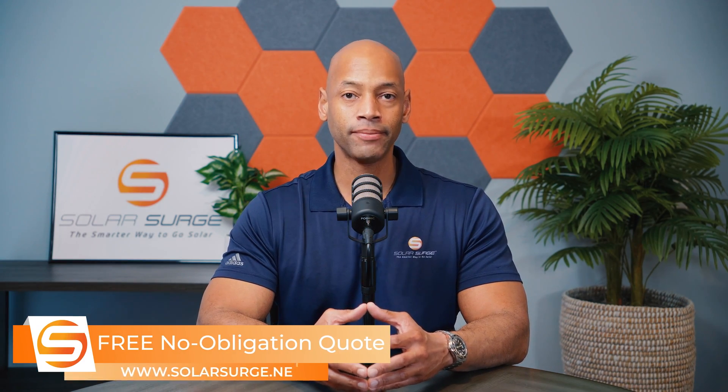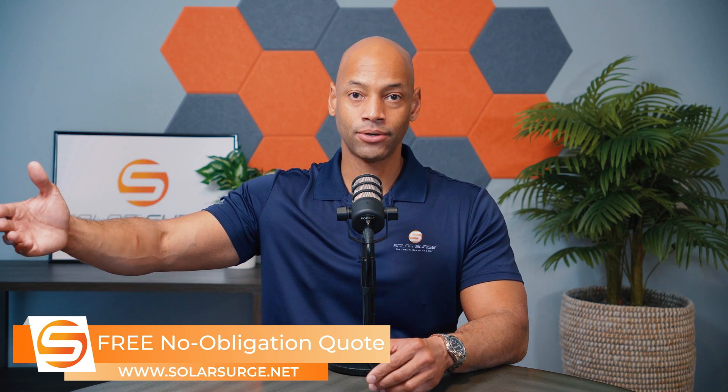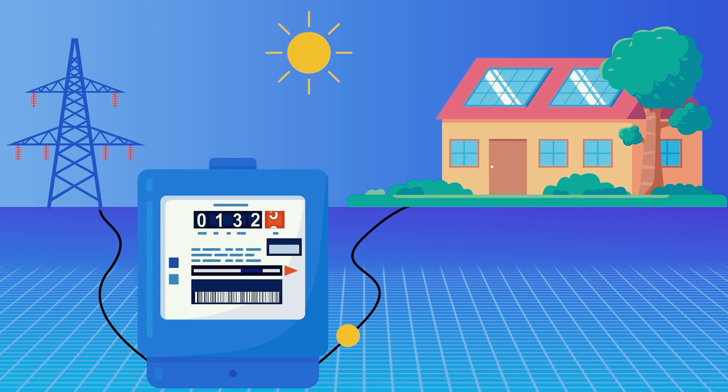But when you have a net metering program or a solar buyback program, your relationship with the power company becomes a two-way relationship. During daylight hours when you have abundant sunshine and the solar panels are producing, you can directly power your house with solar and sell your excess solar electricity back to the power company. Your peak solar production is typically in the middle part of the day when the sun is directly overhead. Many times people aren't even home during these hours and the home is not consuming much electricity, so all that excess electricity can be exported to the power company, which actually runs your meter backwards or accrues credits on your account.